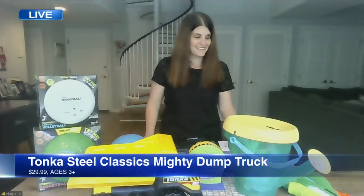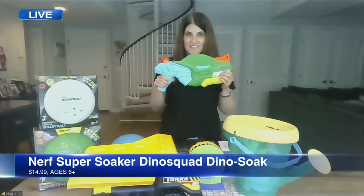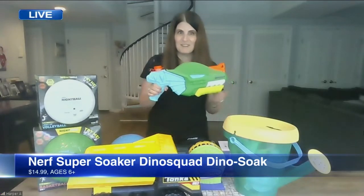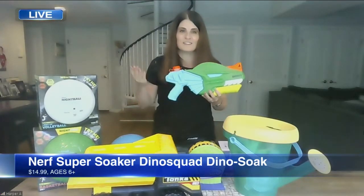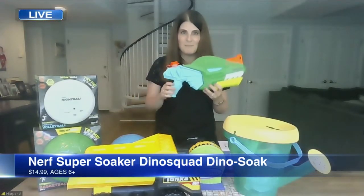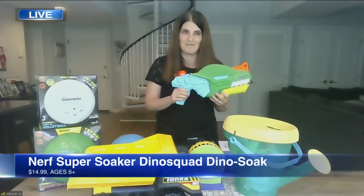And in any summer, if you don't have a super soaker, there it is. I love this one because it's dinosaur themed — great for kids who love dinos. Backyard, beach, pool — I walk around with these in my tote bag, my purse. Just a great way to cool off and have some fun while doing it.